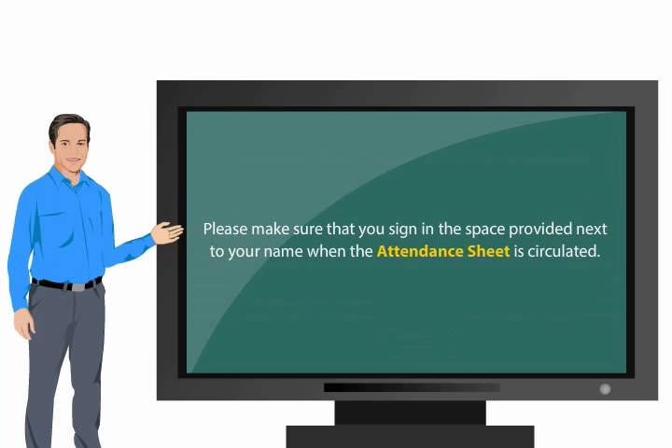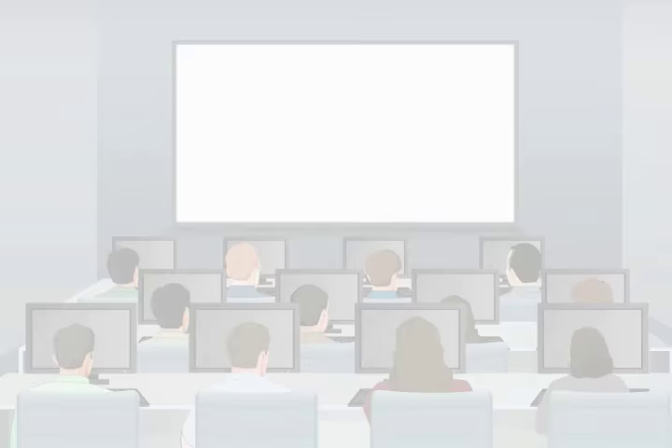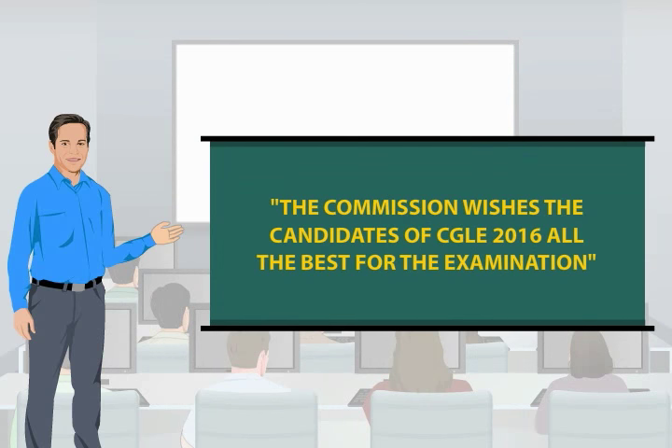Please make sure that you sign in the space provided next to your name when the attendance sheet is circulated. All exam labs are under video surveillance and all activities of the candidates will be monitored. You are advised to avoid talking to other candidates or indulging in any unfair means, as that could lead to your candidature being cancelled and debarment from future exams. The Commission wishes the candidates of CGLE 2016 all the best for the examination.